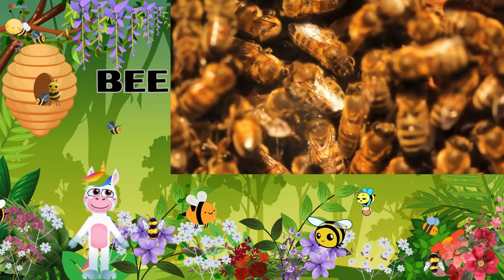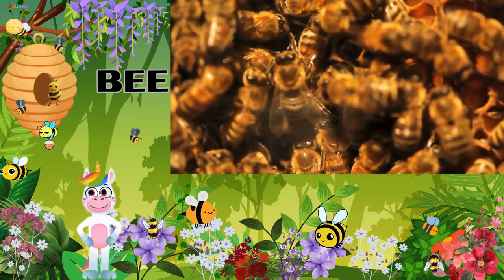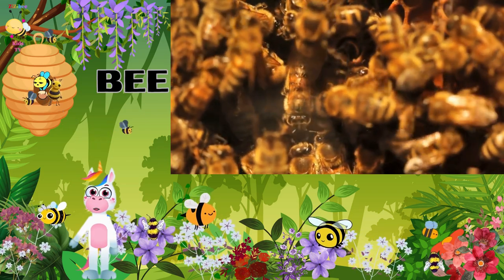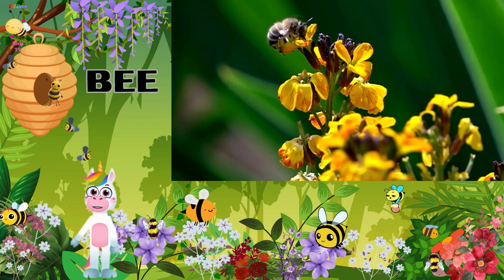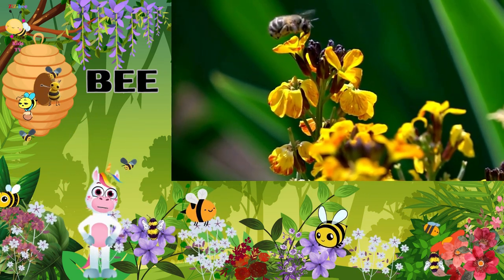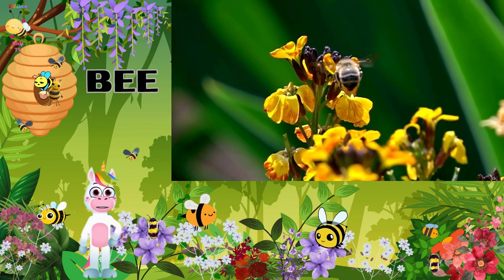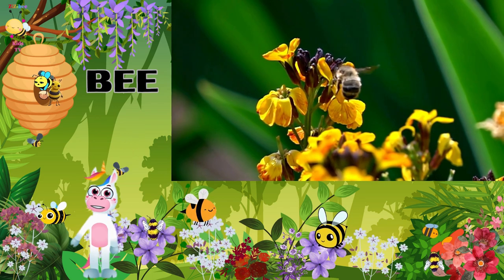First up, we have the busy bee. There are over 20,000 bee species worldwide, including the honeybee, which originated in Eurasia and has been imported around the globe as a domesticated species. Wild bee species live on every continent except Antarctica. Bees are amazing pollinators that help plants grow by transferring pollen from one flower to another. Look at their fuzzy bodies and those busy wings. Bees have four wings that help them zip and zoom around. These beautiful insects make that buzzing sound by rapidly moving their wings.